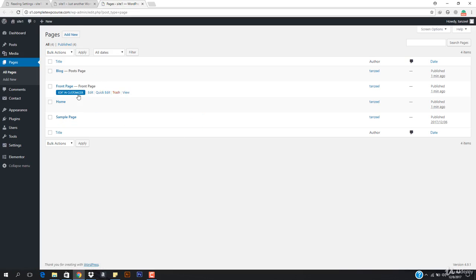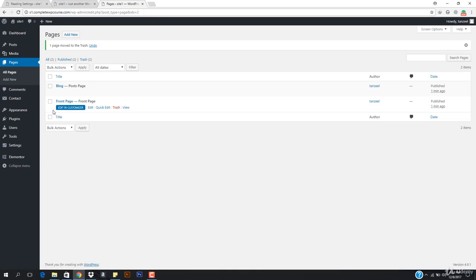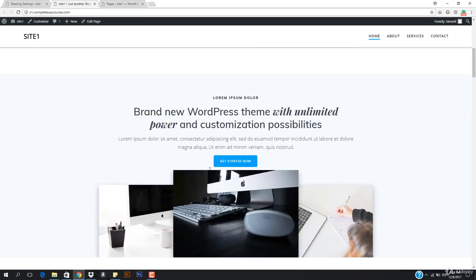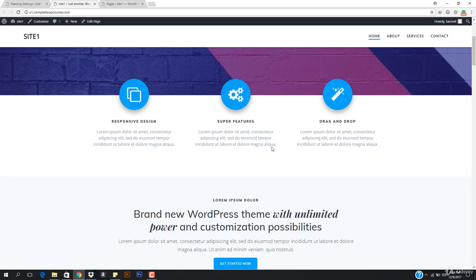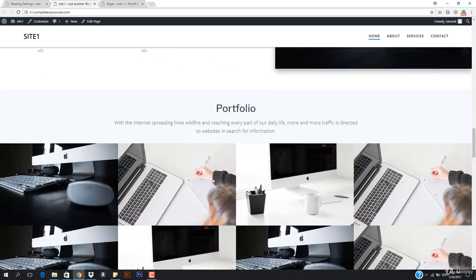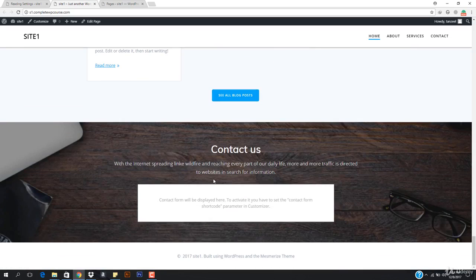Installing that plugin automatically created some extra posts and pages. I'll go to Pages and delete the extra ones. Now we have two pages: our main Home page and our Blog page. We're going to be editing this whole website, and I'll show you how to create and edit content and add more stuff. Stay tuned!